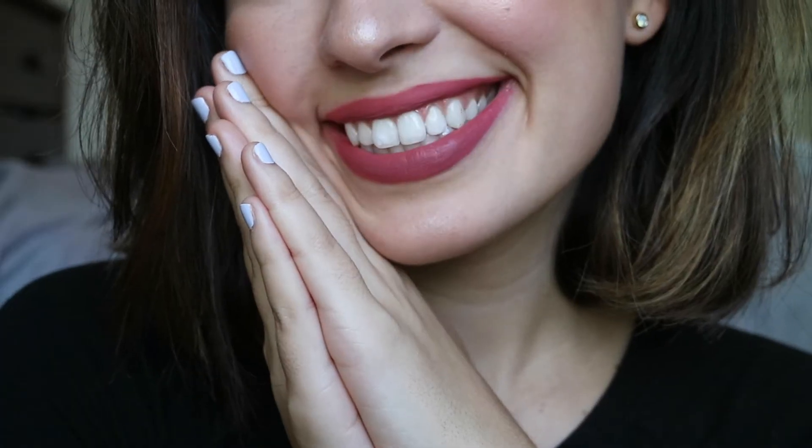My eighth favorite liquid lipstick is from Kat Von D in the shade Double Dare. Kat Von D, in my opinion, has one of the best formulas on the market and some of the most stunning, unique shades. I think I have about four of her liquid lipsticks — this is one of my favorites. Double Dare is one of the prettiest unique red-berry colors; I don't even know exactly how to describe it, but it's so gorgeous and stunning, definitely perfect for fall, and so comfortable to wear.